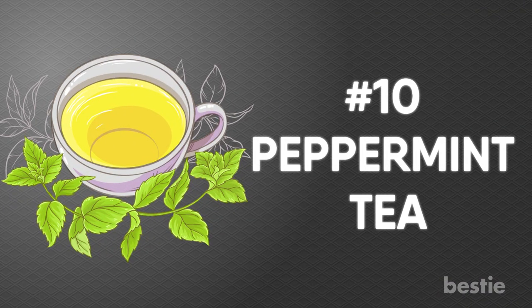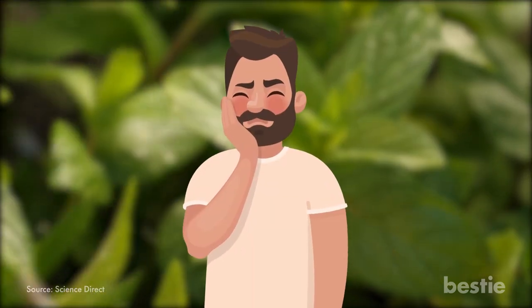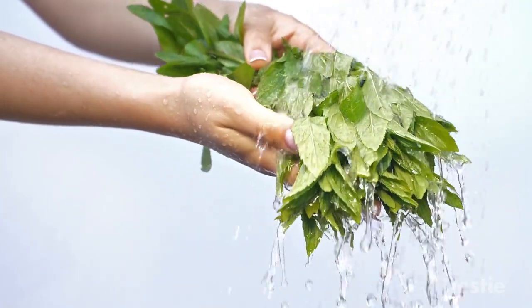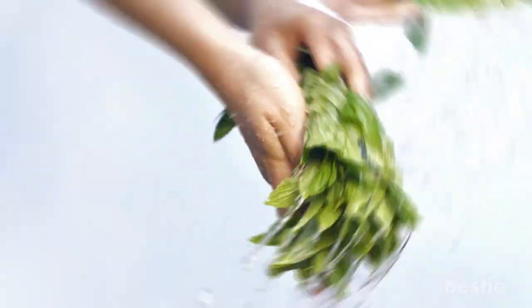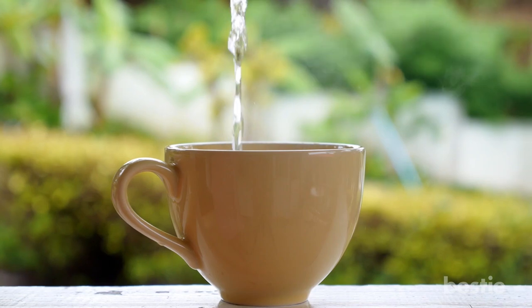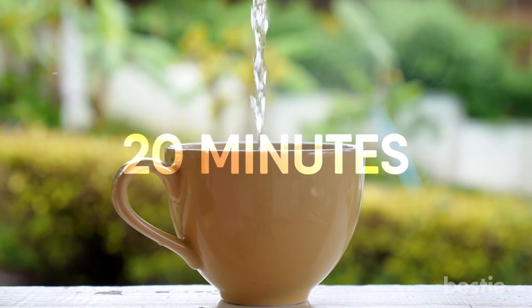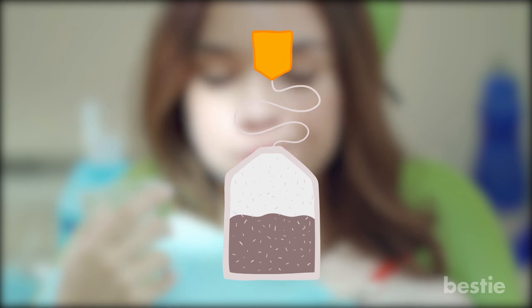Peppermint Tea. Peppermint has a number of properties that can soothe your toothache. Menthol, which gives peppermint its minty flavor and smell, is also known to be antibacterial. Take one teaspoon of dried peppermint leaves and put it in a cup of boiling water. Let it steep for 20 minutes and allow it to cool. Then swish it around your mouth and spit it out or swallow it. You can also use a slightly warm, wet tea bag and hold it against your tooth for several minutes until the pain lessens.